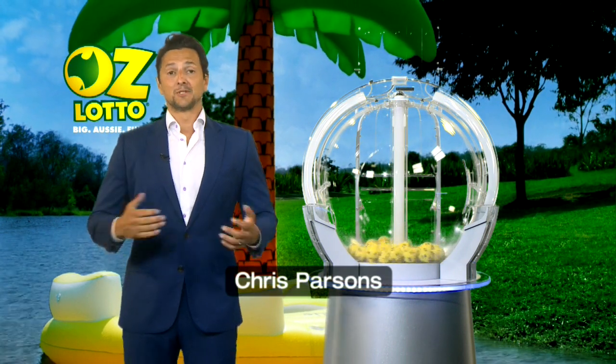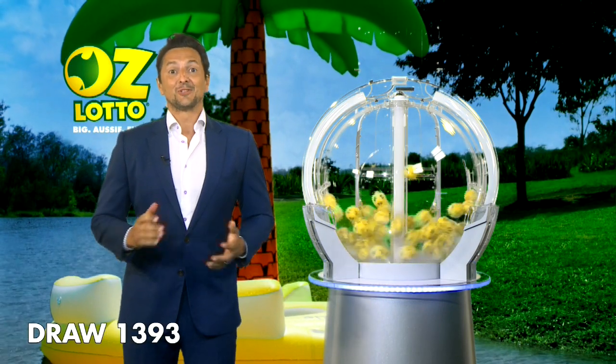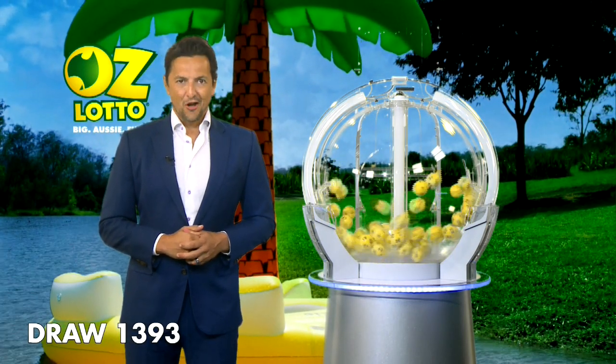Good evening, Chris Parsons here and welcome to tonight's AusLotto draw number 1393. The total Division 1 prize pool, if won, is over $5 million.